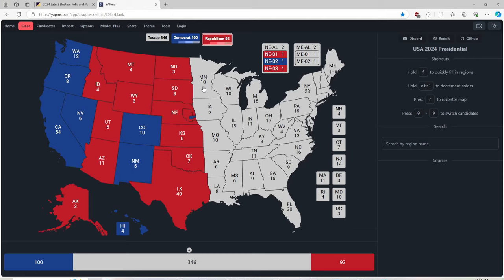Minnesota, don't you know, with 10 electoral votes, is blue for Kamala Harris. Iowa with 6 electoral votes is red for Donald J. Trump. Missouri with 10 electoral votes is red for Donald J. Trump.